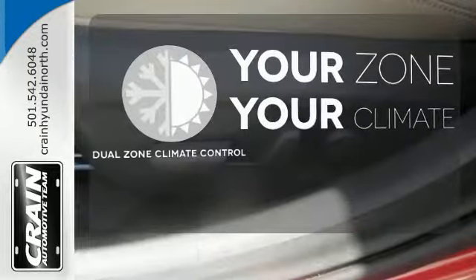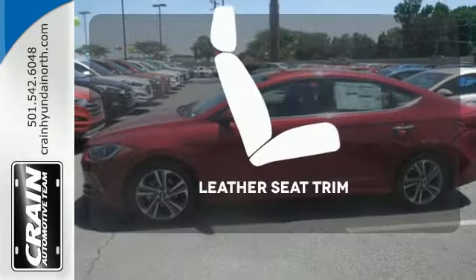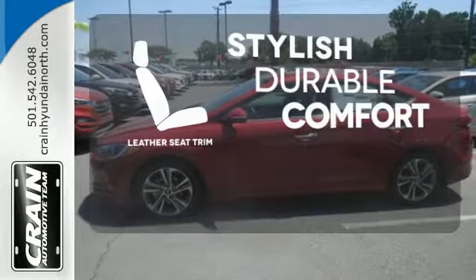It's too hot. It's too cold. Not anymore with the dual zone climate control. The leather seat trim offers style and durability.